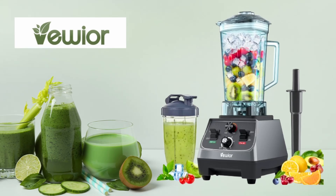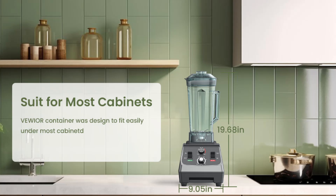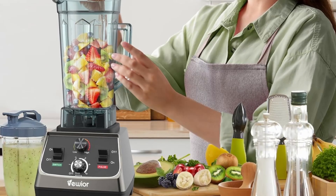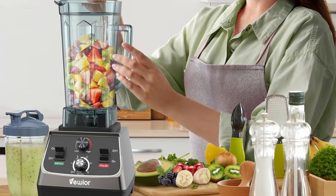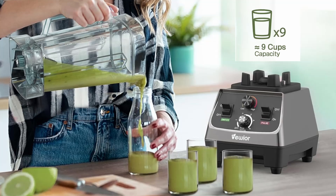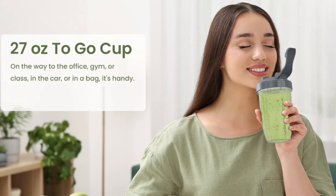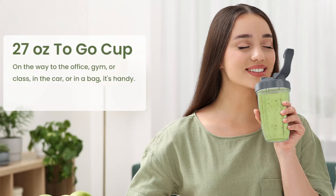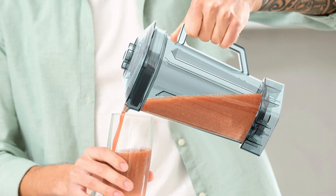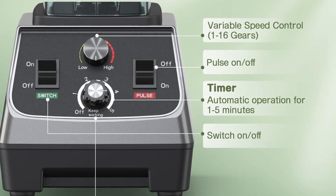The Viwior 2200W Professional Blender isn't just for smoothies — it's a multifunctional powerhouse that can replace several kitchen appliances. From crushing and blending, to chopping, grinding, and pureeing, this blender can do it all. Whether you're making frozen desserts, soups, nut butters, sauces, hummus, or dips, this versatile machine is up to the task. Its ability to handle a variety of tasks makes it ideal for both home kitchens and commercial settings such as cafes or restaurants. The high-performance motor, coupled with the durable blades and large capacity, ensures that you can tackle any recipe with ease.